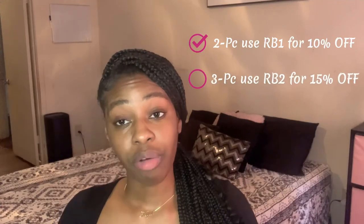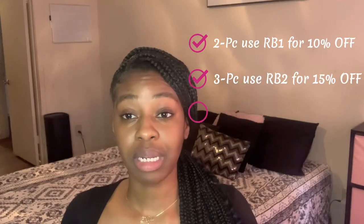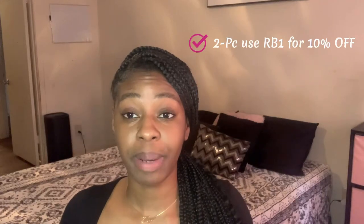Definitely check out their website. It didn't take long to get this in the mail — maybe about a week, so shipping was pretty fast. They currently have a sale: if you buy two pieces, you get 10% off using code RB1; if you buy three items, you get 15% off using code RB3.